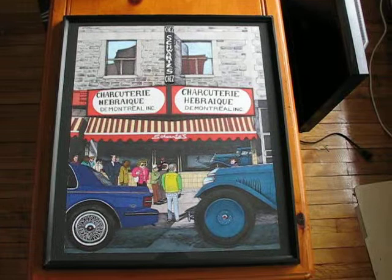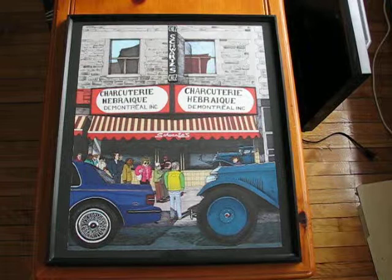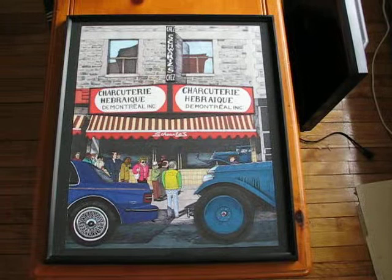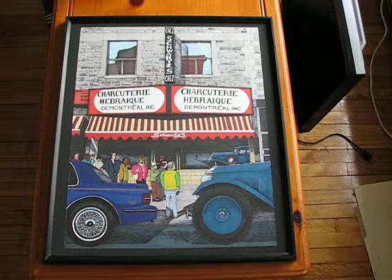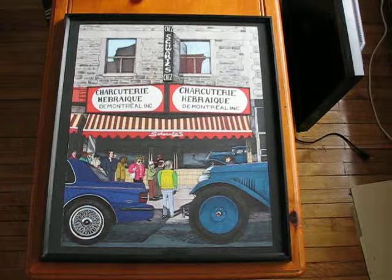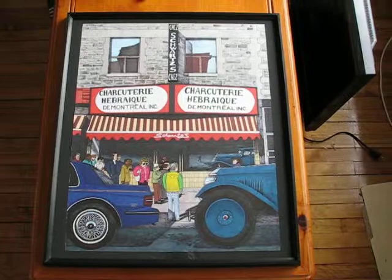Hello there, fellow YouTubers and perhaps enthusiasts of Schwartz's Deli. Elton McFall here from Montreal, Quebec, presenting with great pleasure one of my recent accomplishments: a very large pen and ink drawing of what I'd call the institution of Montreal — Schwartz's Deli. This restaurant opened in 1928 and is still in business.